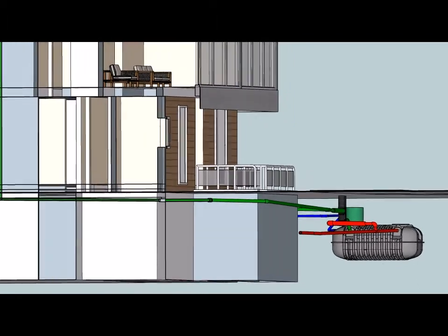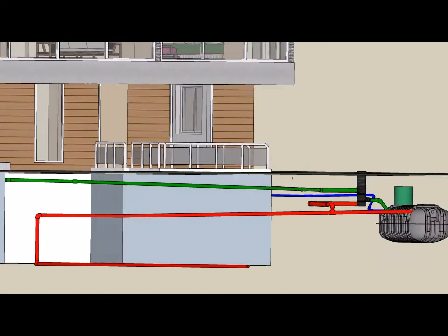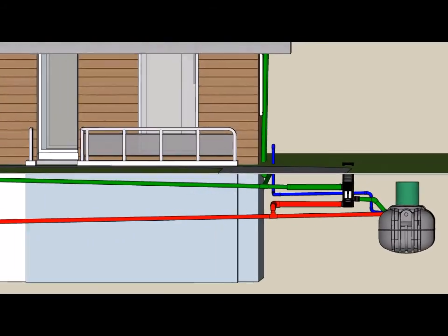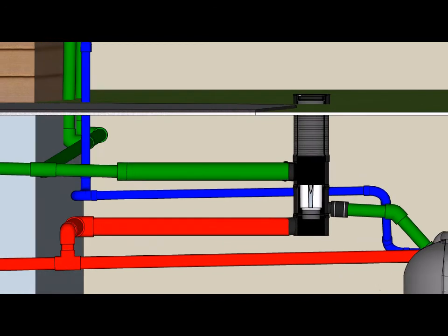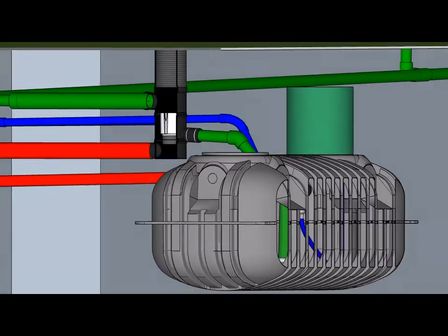The pre-filter will filter out particles that both carry the bacteria and the nutrients that feed the bacteria. From the pre-filter, clean water is directed to the rainwater tank via the green pipe, and the dirty water is directed to the storm sewer via the red pipes. The rainwater enters the tank through a calming inlet device, which prevents the agitation of sediment.